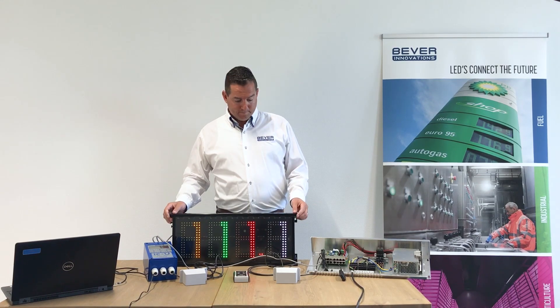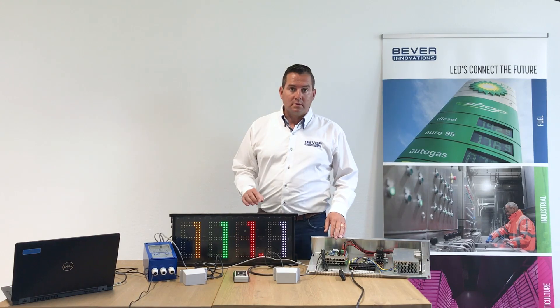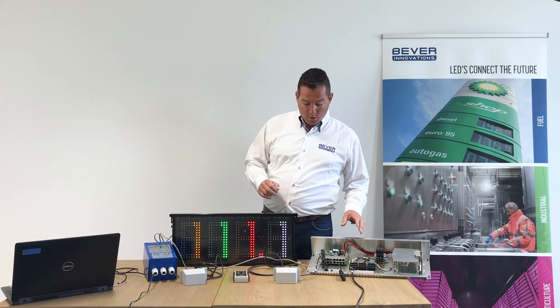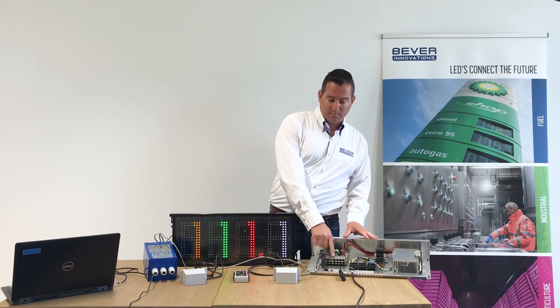Once mounted into the totem, these displays are connected with a cable to the sign controller. The sign controller is usually installed at the bottom of a price totem. One sign controller is capable of controlling up to 16 price displays.